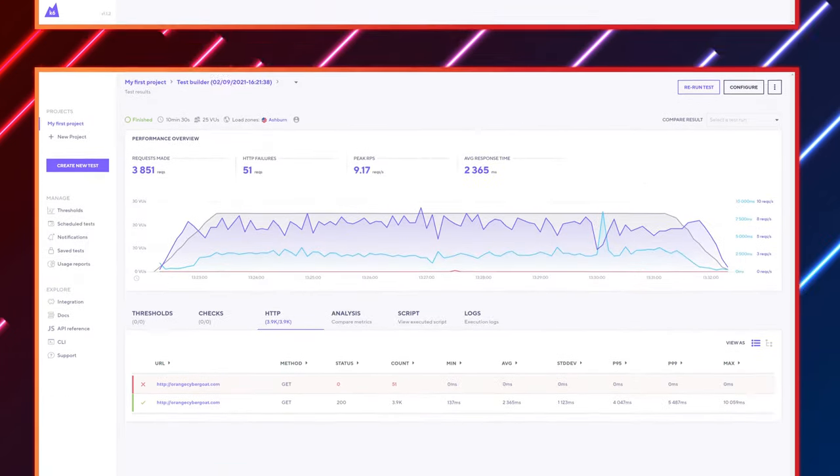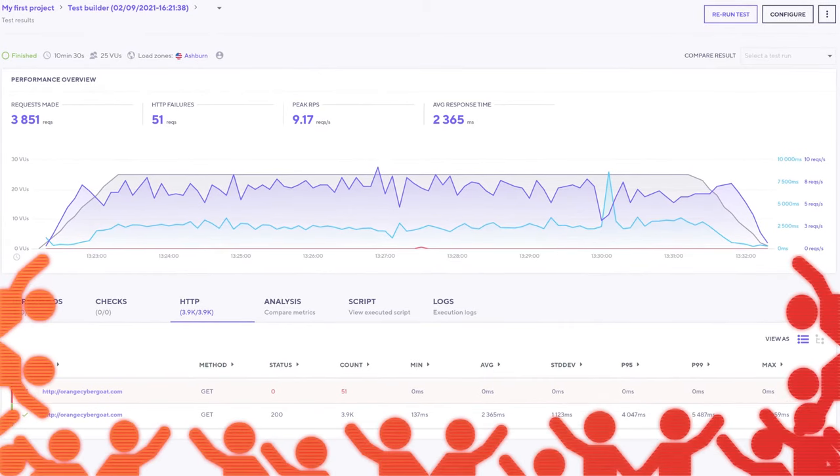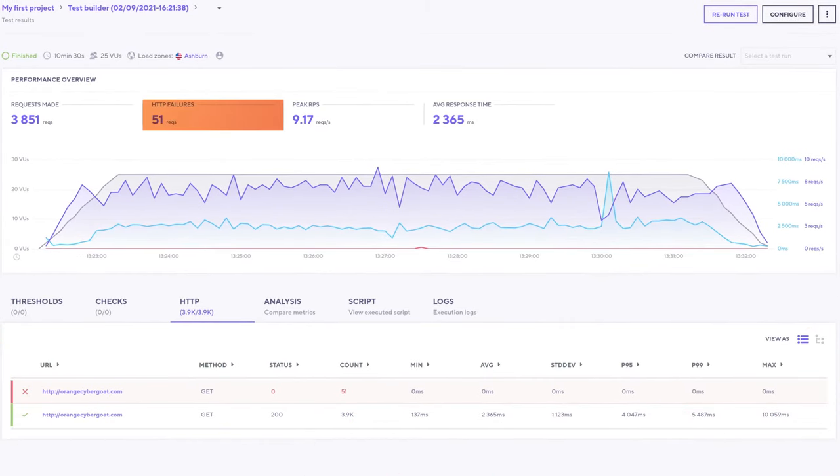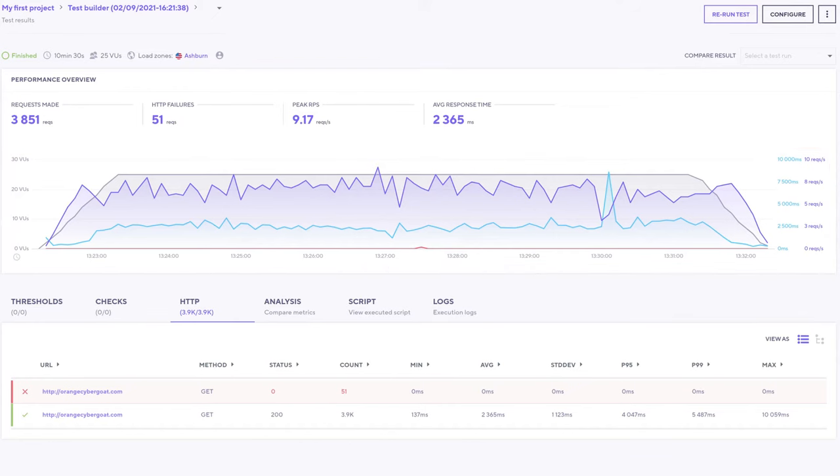Let's test a more realistic scenario. This time, the same test but with 25 users. There were 51 failed HTTP requests and the average response time was smoother. It's still not perfect, but decent. So it can handle a bit more traffic, but it's mostly suited for small sites.